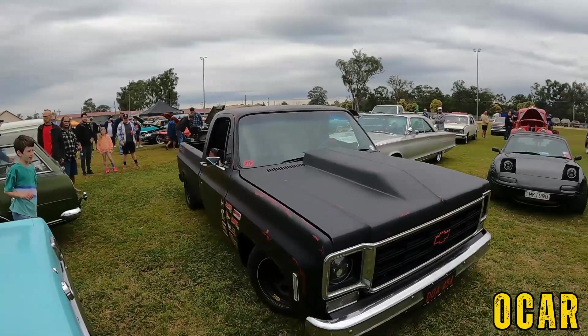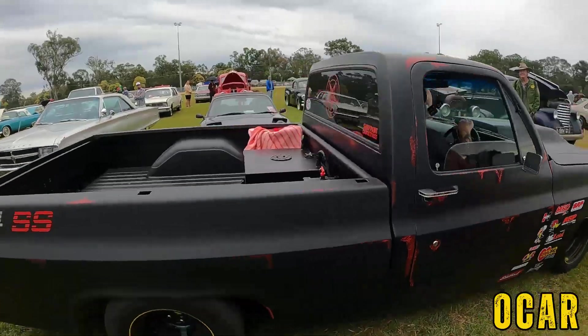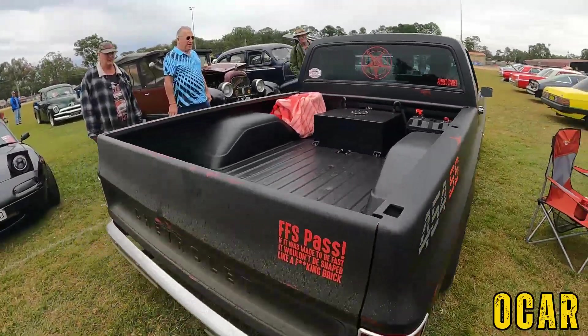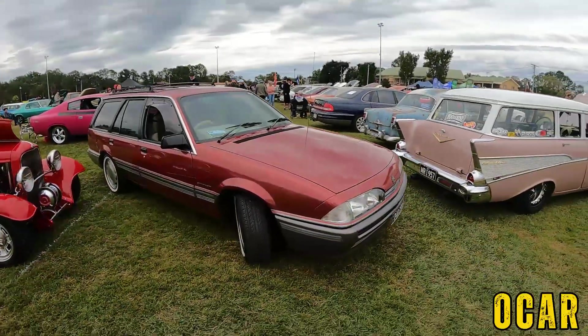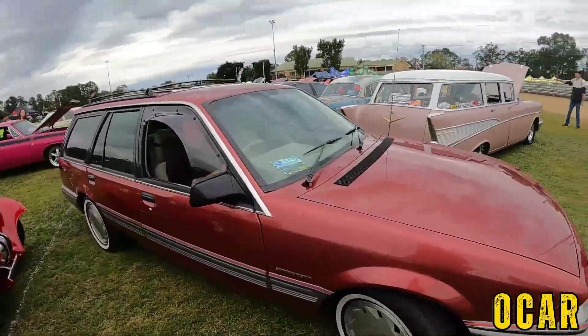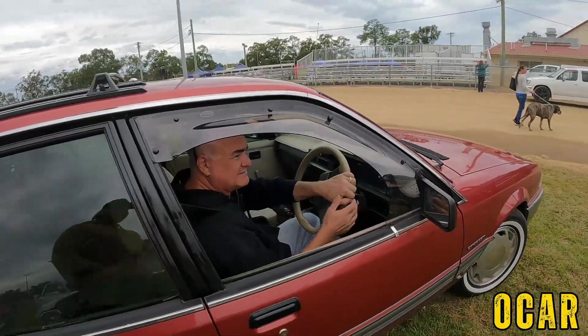Look at this puppy — that's gorgeous. Here we've got Mal from Dad's Garage leaving in this beautiful VL wagon — see you later Mal, talk soon bro.